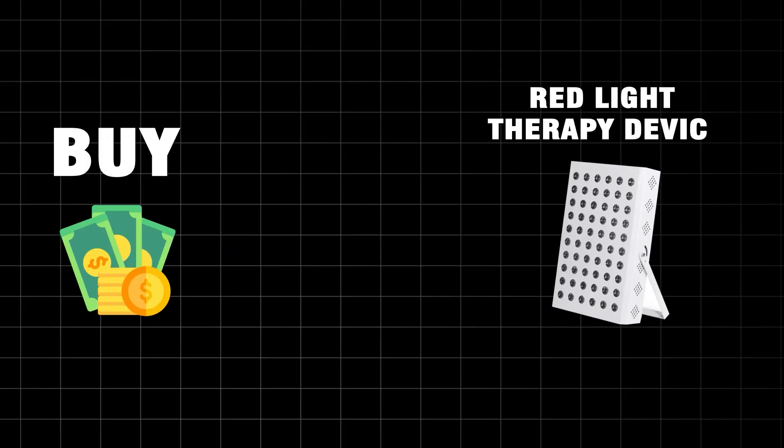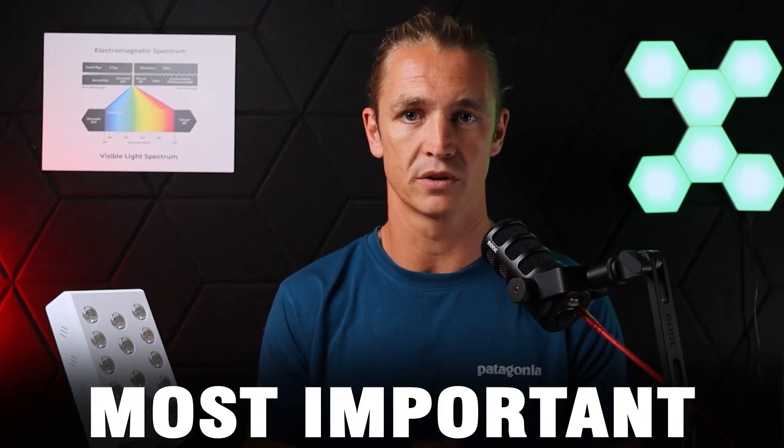If you're looking to buy a red light therapy device, this is going to be the most important video that you watch — it could save you hundreds of dollars. There are five things to look for to make sure you're not buying a fake device. Unfortunately, there are so many out there. Companies now rely on clinical studies as evidence for why their products work, but in reality their products are cheap and underpowered and don't match the specifications used in those studies.